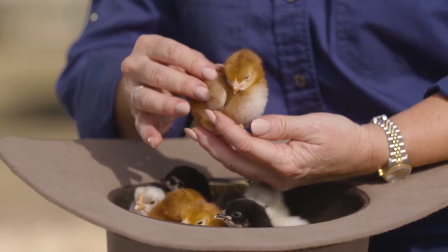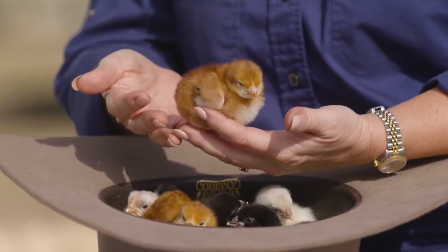Oh, they are beautiful. How old do you think they are? I think these little chicks are a day? A little bit older. Are they? A little bit older. They're just so cute. Three days old.